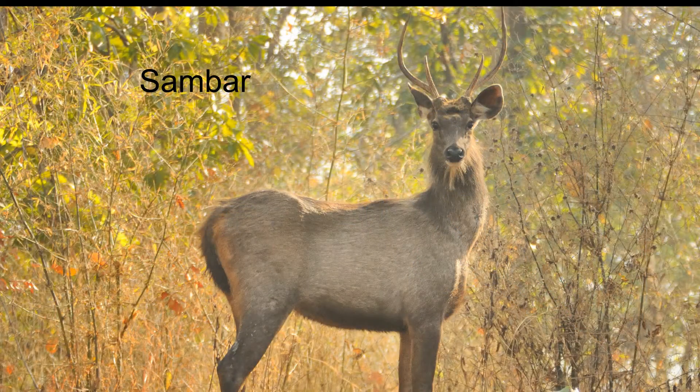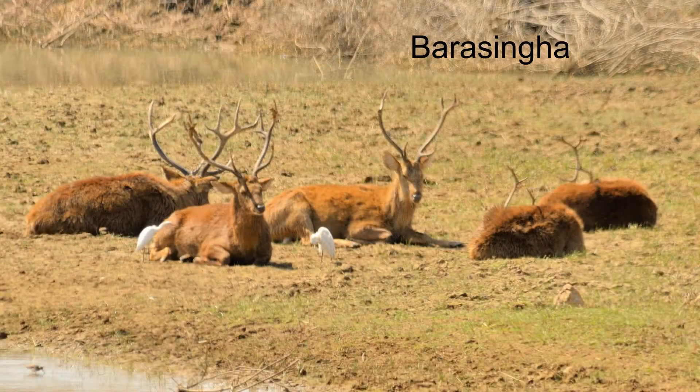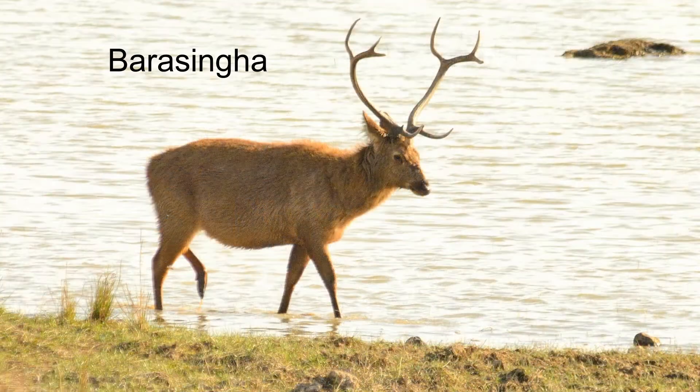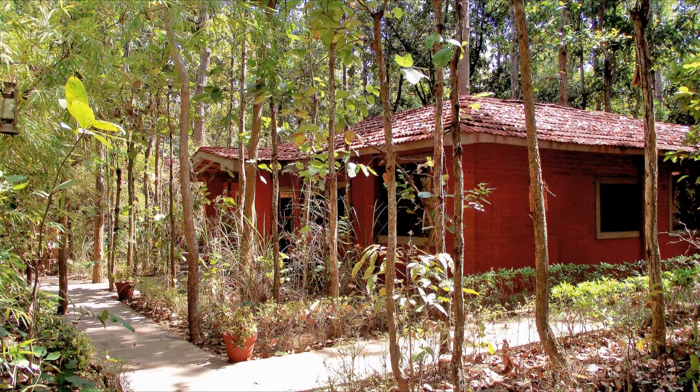After lunch we head back to the meadow. Here's a nice sandbar and a changeable hawk-eagle — it's called changeable because it comes in several different color schemes. Here's a bachelor herd of barasingha; they have up to 20 points on their antlers. The mahouts didn't have any luck finding tigers either, so we call it a day and head back to the lodge.